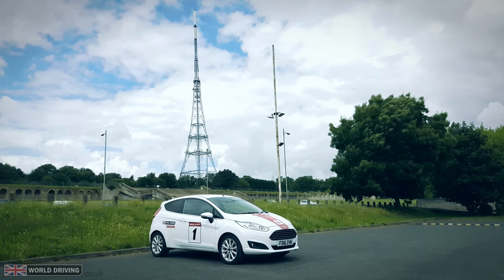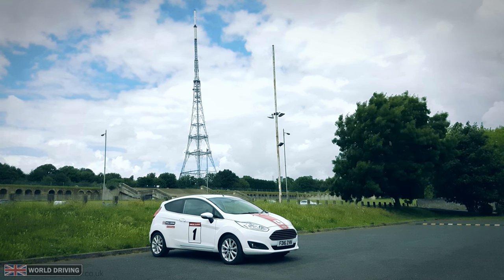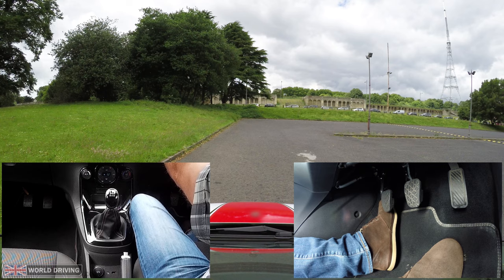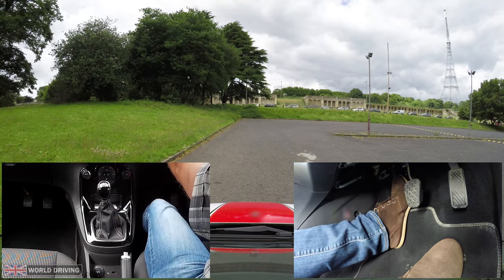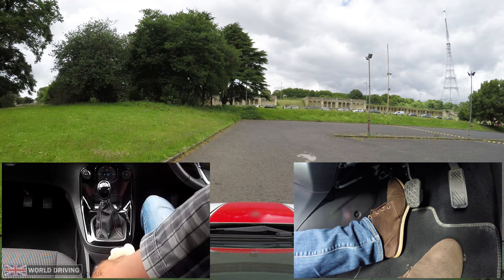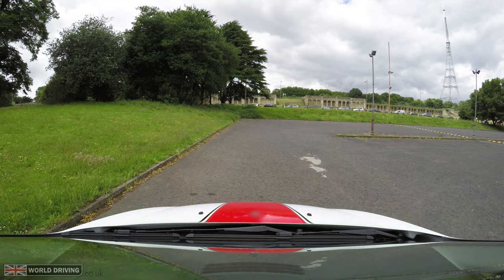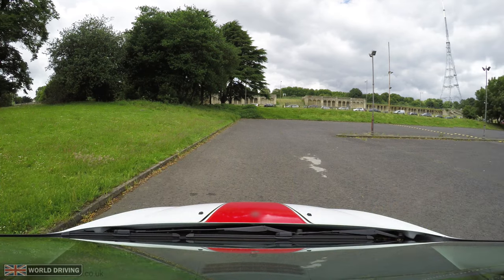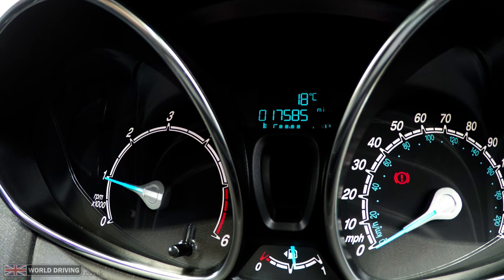Reason for stalling number five, and this is common especially if your first car is a petrol one: not giving it enough gas when moving off. A lot of new drivers learn in a shiny new diesel car. It's quite easy to move off in a diesel without any gas, although it's not a good habit to get into. When they buy their first car, which quite often is an older petrol car, they soon find out that it needs a bit more gas to get it going — and after quite a few stalls, they wonder if they really can drive. Revving the car up to about one and a half on the rev counter and holding it there is a good amount if you're moving off on a flat road, and a little more if you're moving off uphill.